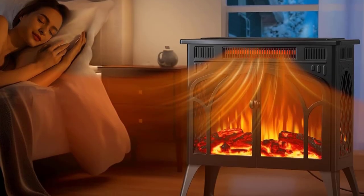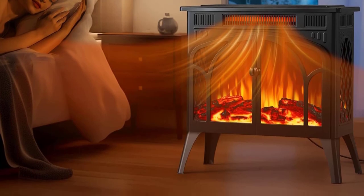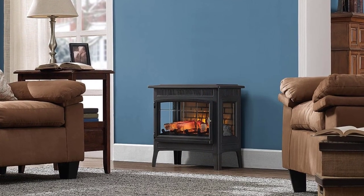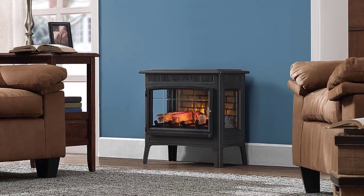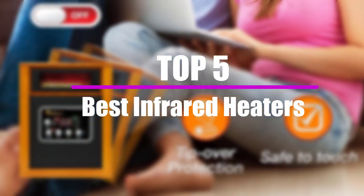An infrared heater is exactly what you need if you're looking for a safe and efficient heater for your home. Thanks to the way in which they operate, you can be sure of comfortable and safe warmth that heats up your whole body, giving you a far more natural feel to the warmth than any other home heater. We will look at the top 5 best infrared heaters available on the market today.